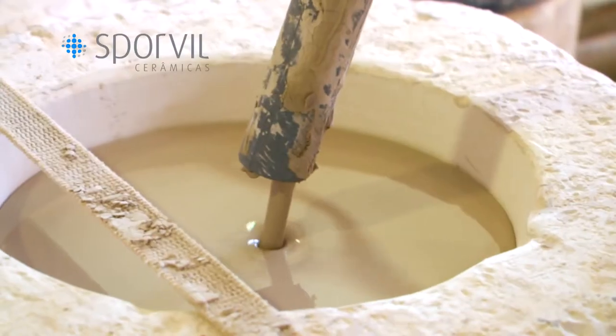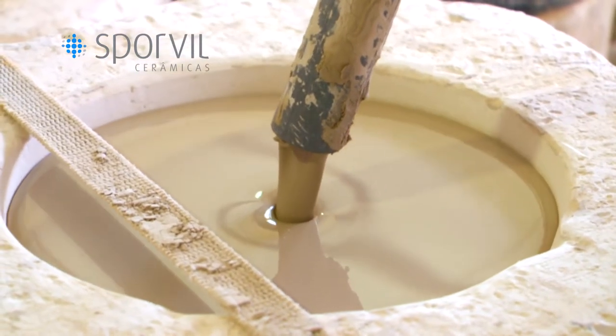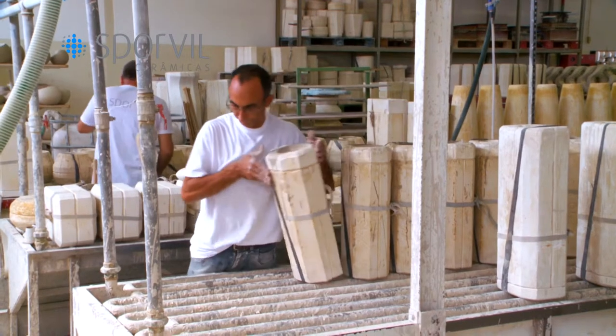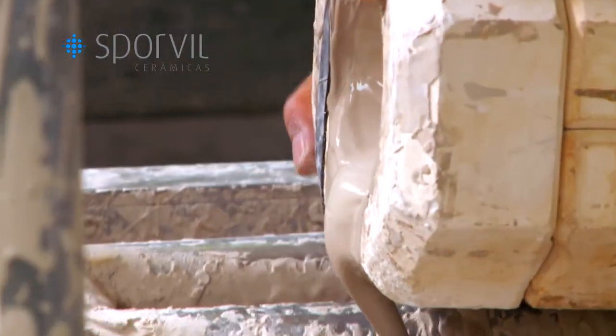This process is carried out using casting guns that are handled by professionals who with their knowledge and experience know how to select the correct flow to fill each mold correctly.